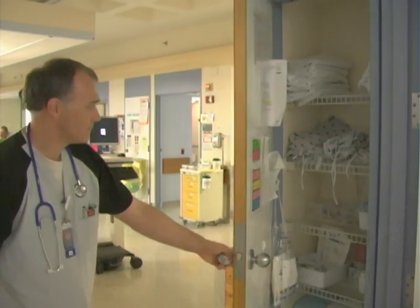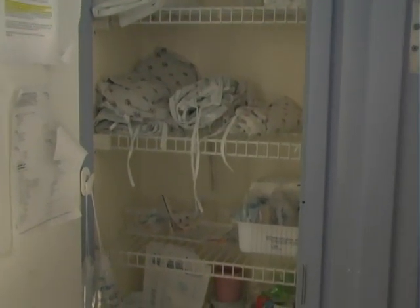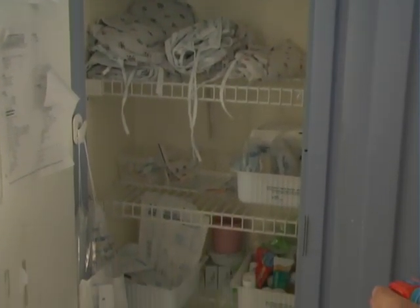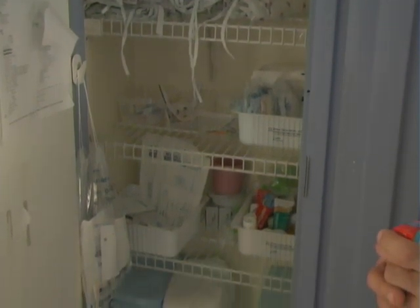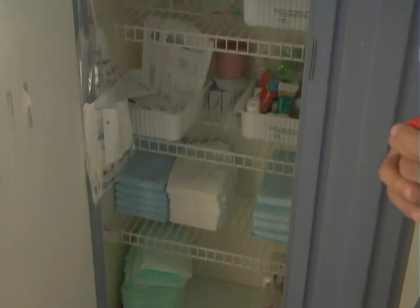Another initiative has been the nurse servers. We have nurse servers outside of every room, and we had the staff say what they thought was important in those nurse servers. We did some tests and stocked the nurse servers accordingly, and that saved us a lot of time.